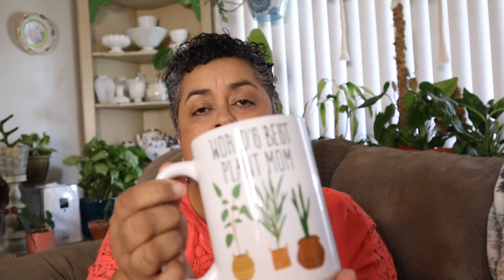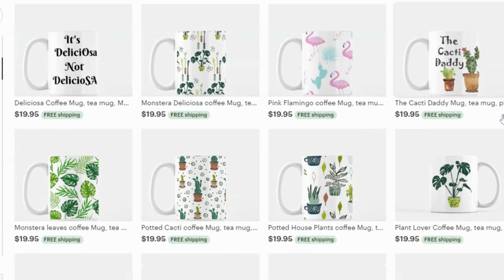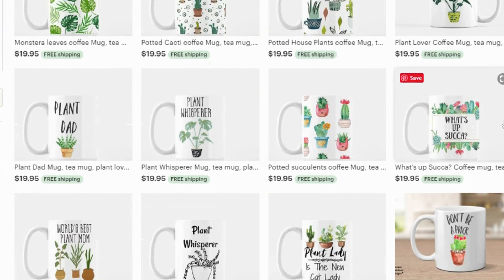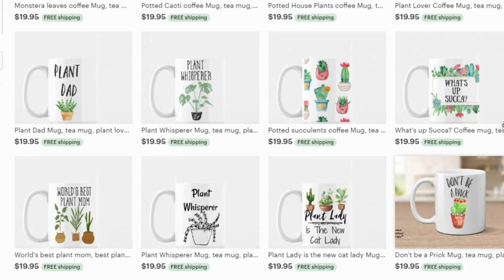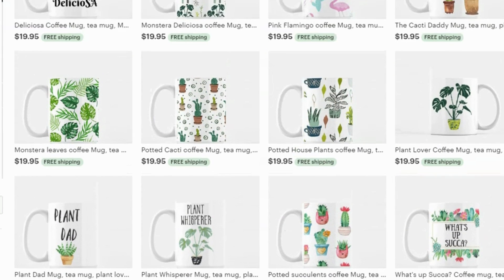Some of you probably know that I have an Etsy shop where I do my designs on digital downloads and also on coffee mugs, because I'm a huge coffee drinker. The winner will also get their choice of designs from my Etsy shop — they can choose either an 11-ounce or 15-ounce coffee mug with the design of their choice. My favorite one is the 'World's Best Plant Mom.' So a mug will be one of the prizes.